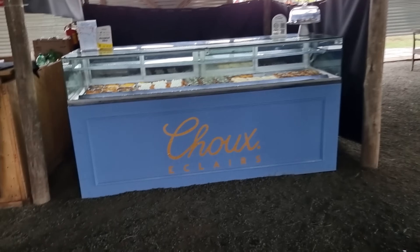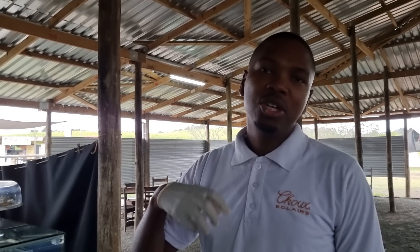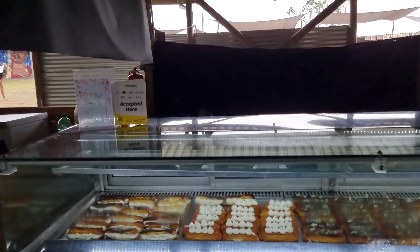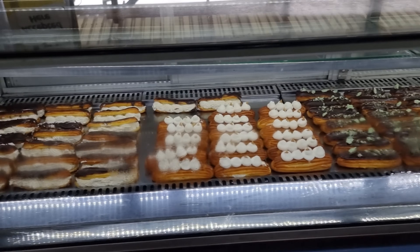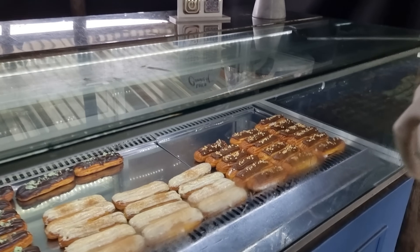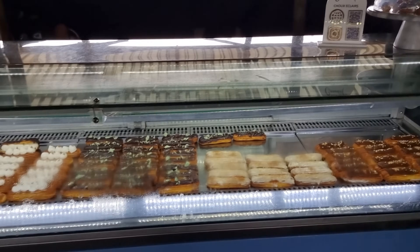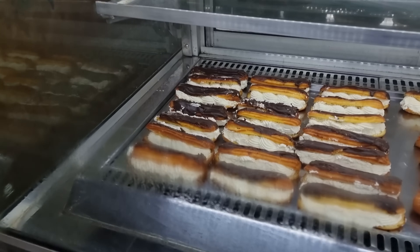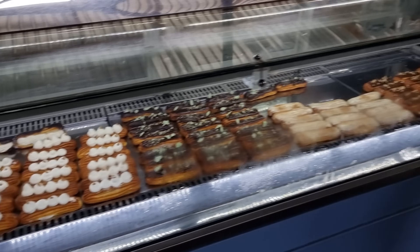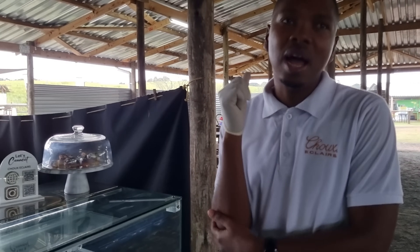This stall has French pastry — choux pastry. They make a classic eclair, a salted caramel, a chalk mint, a milk tart which is more of a South African flavour, and a chocolate hazelnut with Nutella filling. The most affordable is the classic eclair at 35 rand, and the other flavours are 39 rand. They try to keep prices affordable.